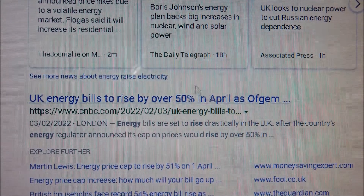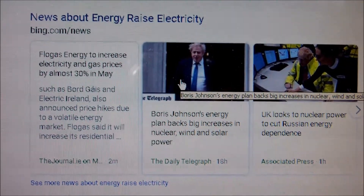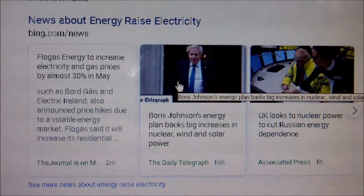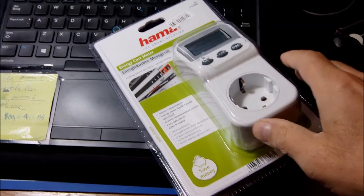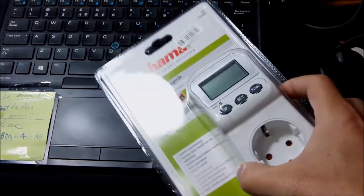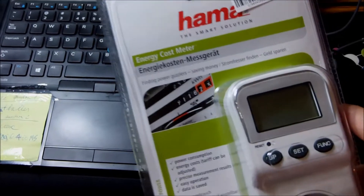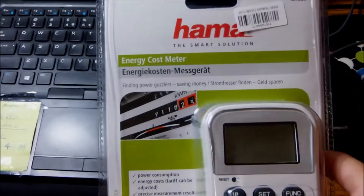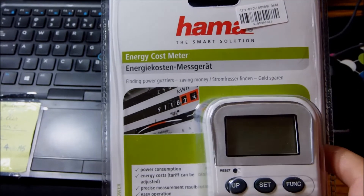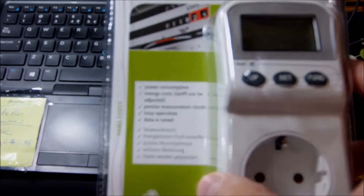Like everybody else, I was thinking about what I can do to eliminate losses and save on energy the best way that I can. And so I bought this thing lately — it's just a cheap device but very, very useful. It's from Hama Electronics and it's an energy cost meter.